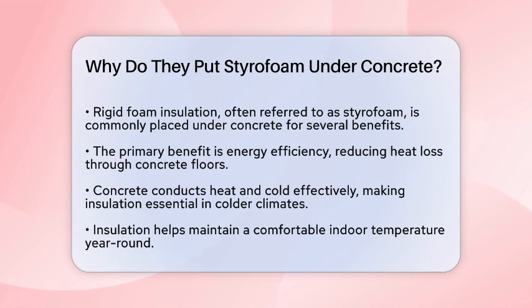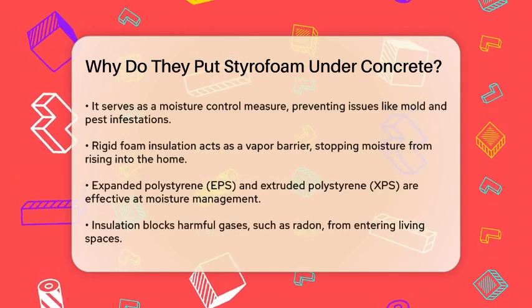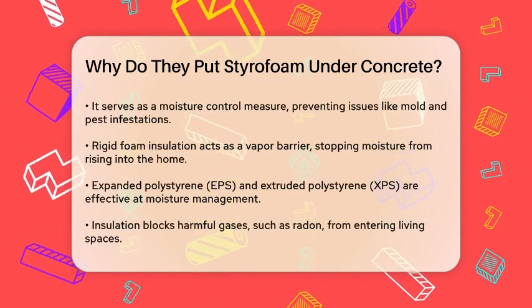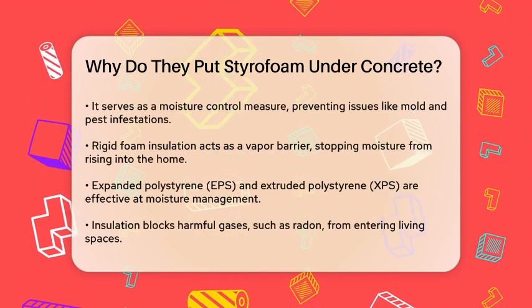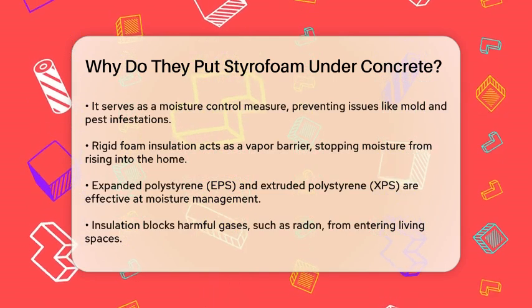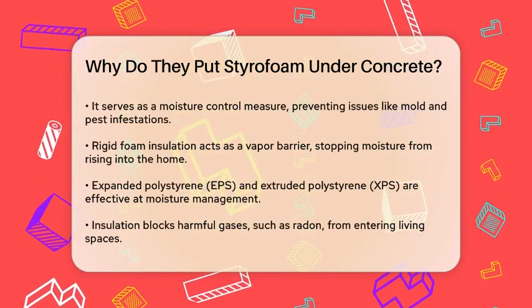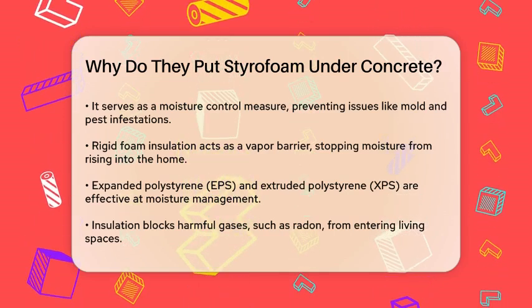This insulation also helps with moisture control. Concrete can absorb moisture from the ground, which can lead to issues like mold, mildew, and even pest infestations. Rigid foam insulation acts as a vapor barrier, preventing moisture from rising into your home. Types like expanded polystyrene (EPS) and extruded polystyrene (XPS) are highly effective at releasing moisture quickly and preventing water damage.